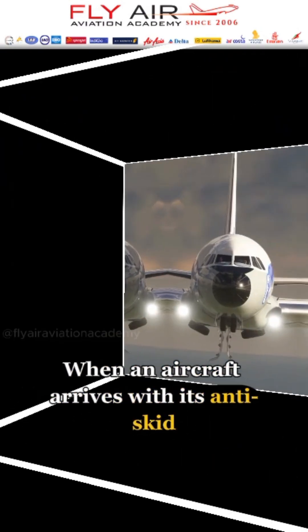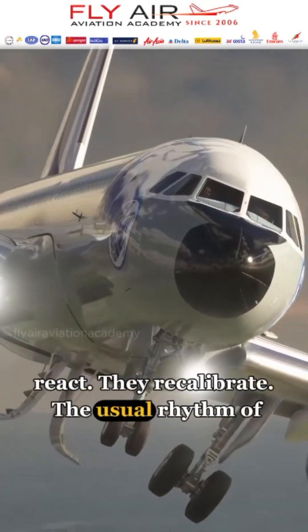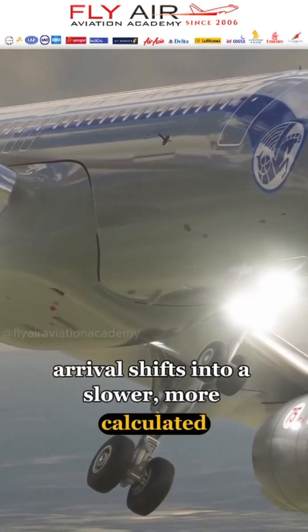When an aircraft arrives with its anti-skid system disabled, the apron crew doesn't just react — they recalibrate. The usual rhythm of arrival shifts into a slower, more calculated dance.